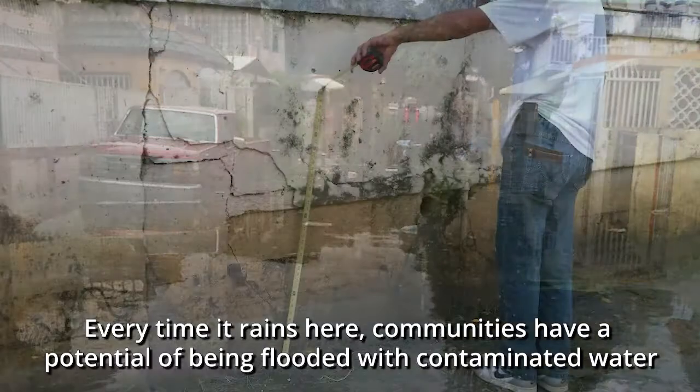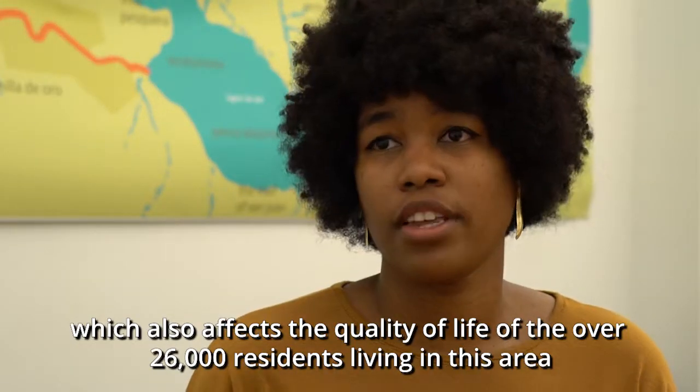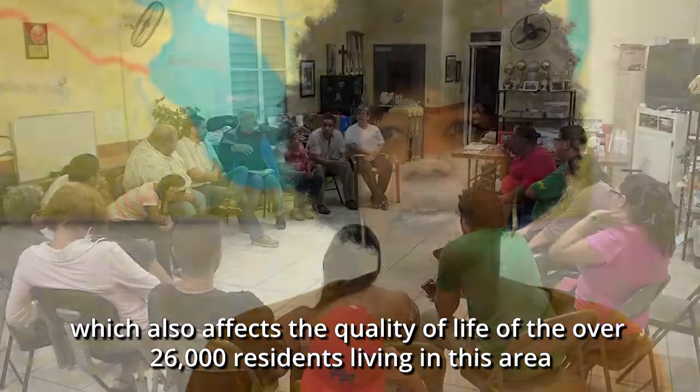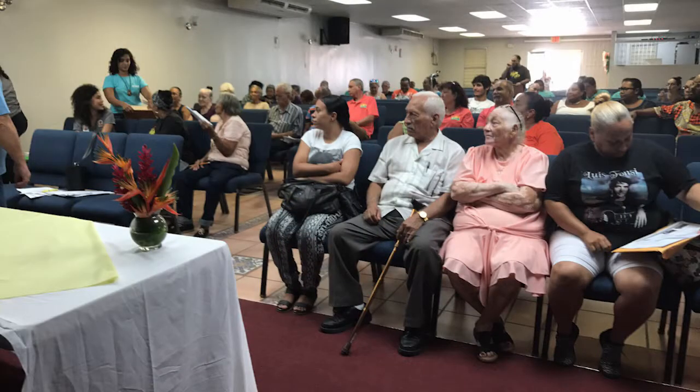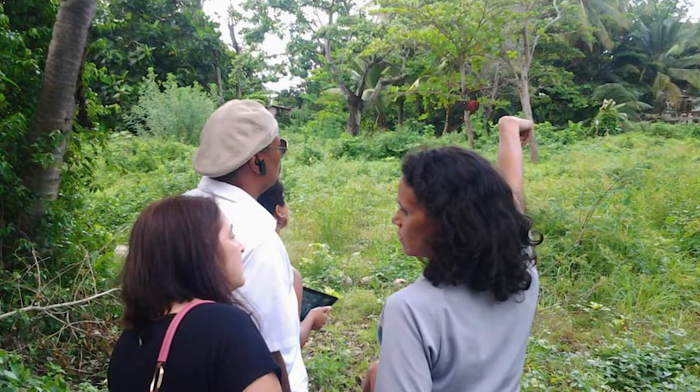If you add a clogged channel with an influx of raw discharge, what you have is a public health issue. Every time it rains, communities have a potential of getting flooded with contaminated water, affecting the quality of life of over 26,000 residents living in this area. In San Juan, the community building process began 20 years ago, providing residents a head start in implementing resilience measures. Whenever resources like those from the New York Community Trust become available, they communicate with community leaders to see what their priorities are — in this case, to advance making the community of the Martín Peña channel less vulnerable and more resilient.